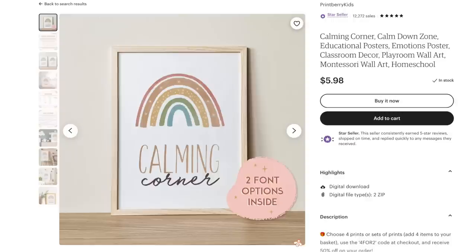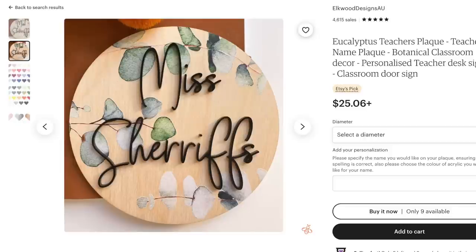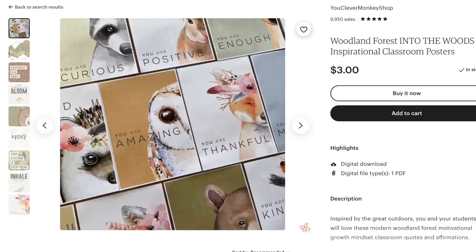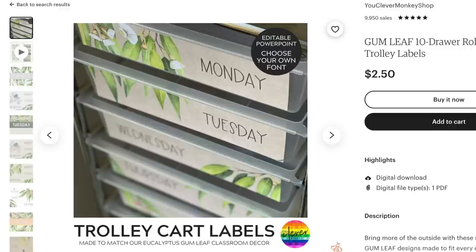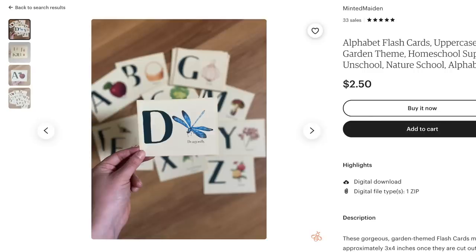Teachers, listen up for this next one. This is a calming classroom theme for your classroom decor and posters — everything used in the classroom that is calming, specifically anything relaxing or nature-themed. Trending phrases for this would be eucalyptus classroom decor, forest classroom, sunshine classroom theme, calming classroom decor, and nature-themed classroom.